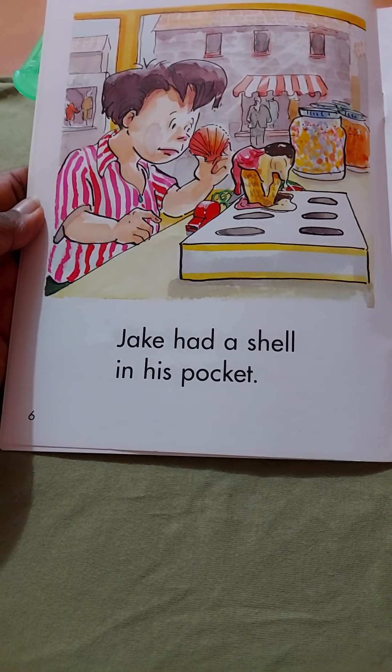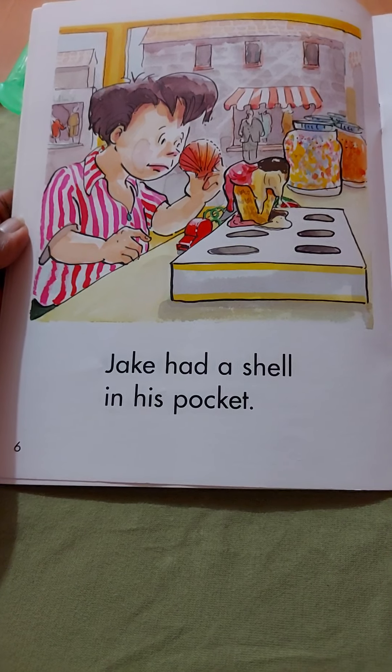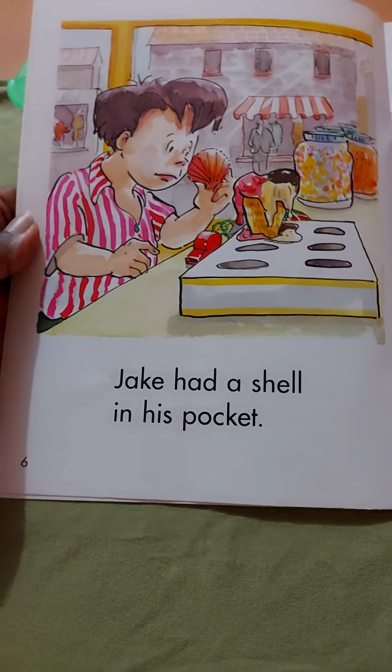Look at what Jake is doing. How do you think he's feeling here? Sad? Happy? Angry? Confused? Think about it.